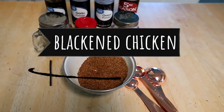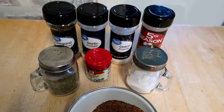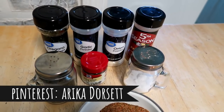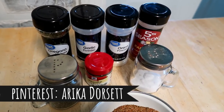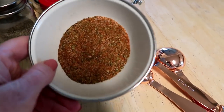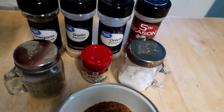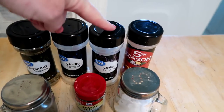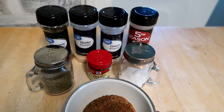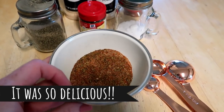Okay so for dinner tonight I'm going to attempt to make blackened chicken — I've never made it before but I found a recipe on Pinterest. My Pinterest is just Erica Dorsett, so make sure to go check that out; this will be pinned on my recipe board. I made this rub for the blackened chicken and it's just pepper, salt, thyme, oregano, garlic powder, onion powder, and paprika. If this turns out I will try to type it all out or link it down below.